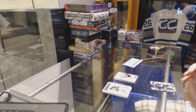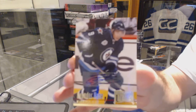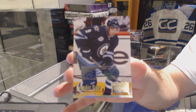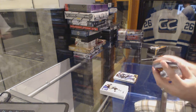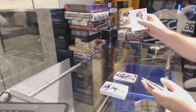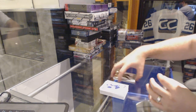For the Winnipeg Jets, we've got an Ultra Autograph of Evander Kane. We've got a Metal Universe of Antti Niemi for the Sharks. Ryan Getzlaff, Ultra for the Anaheim Ducks.